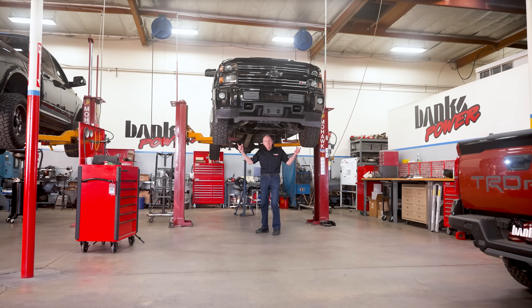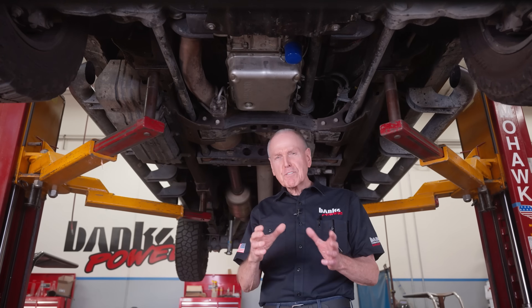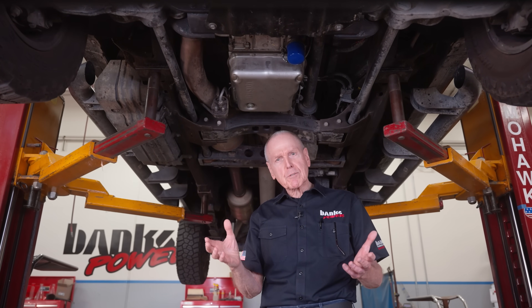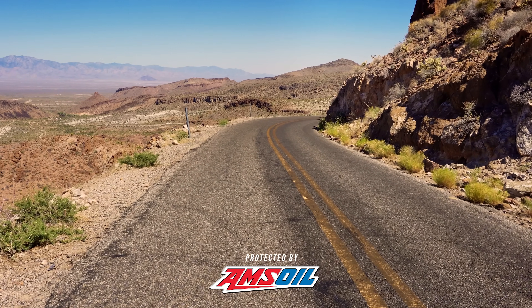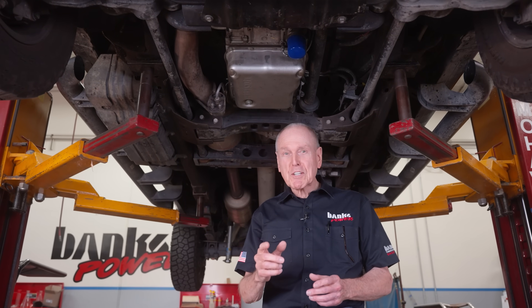Banks has a cure for hot boxes — gearboxes, that is. Factory trans coolers exist for a reason, and if your truck's a grocery getter, your factory trans cooler is probably adequate. But if you haul heavy, live where it's hot, or climb serious grades, chances are your transmission and torque converter are living life on the edge.